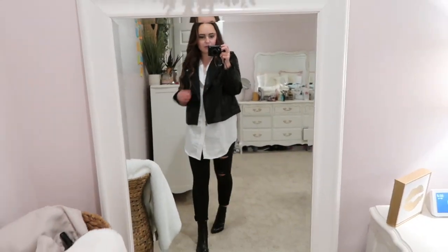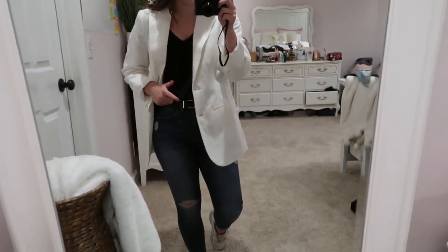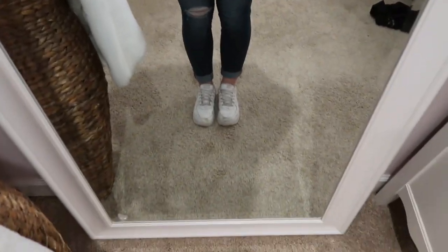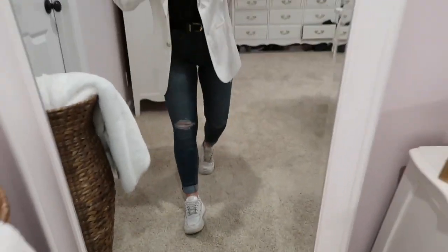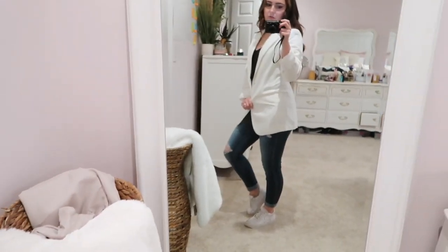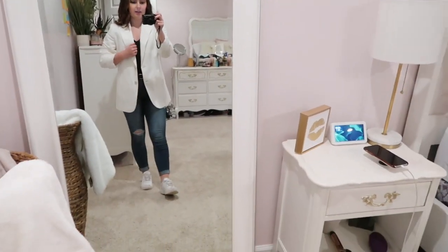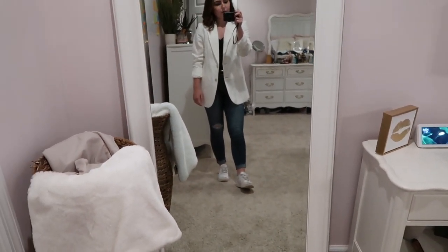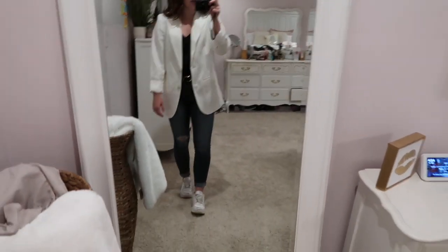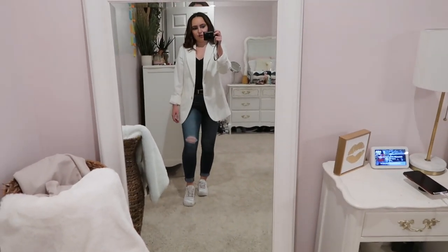This one is a white blazer with a black v-neck, the same black belt, blue jeans, and white tennis shoes. Mine is just a long oversized blazer I got from Target for about $17 on sale. It's super cute if you crinkle up your sleeves a little bit — super casual but you look very fashion forward. Ten out of ten.